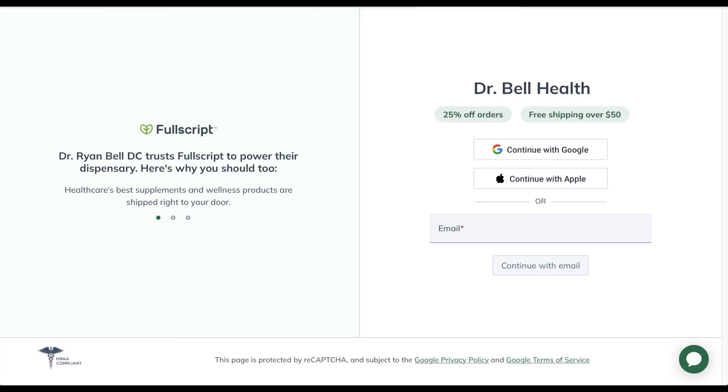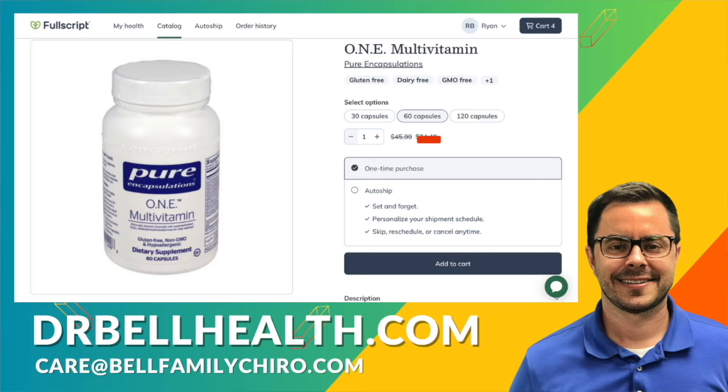Before we go any further with One Multivitamin, I want to stress that this is for educational purposes only. Please consult your doctor before taking any vitamins or supplements. Everything we review on our channel can be purchased at a steep discount through our Fullscript store at drbellhealth.com — free to join, with free shipping and free returns on all your favorite brands such as Pure Encapsulations, Standard Process, Thorne, Microbiome Labs, Metagenics, Biotics Research, and many more. If you already have a Fullscript account with another provider that you're not using anymore, send us an email and we will add you to our store.